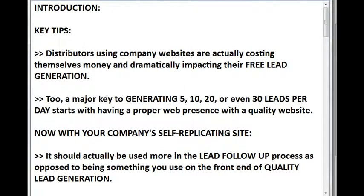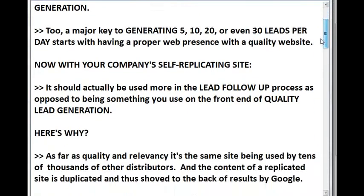Distributors using company websites are actually costing themselves money and dramatically impacting their free lead generation. A major key to generating 5, 10, 20, or even 30 leads per day starts with having a proper web presence with a quality website. With your company's self-replicating site, it should actually be used more in the lead follow-up process as opposed to being something you use on the front end of quality lead generation.